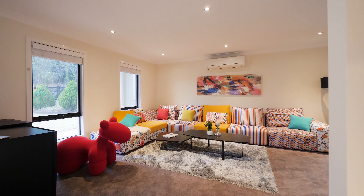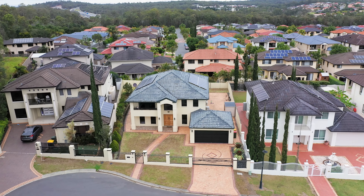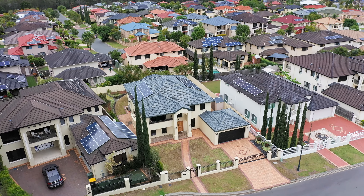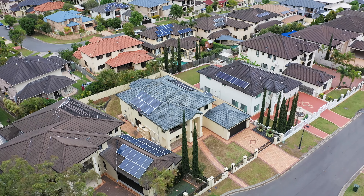Furthermore, this home includes video intercom, security system, external CCTV cameras, solar panels, garden shed, water tank, large laundry and air conditioning in every room.